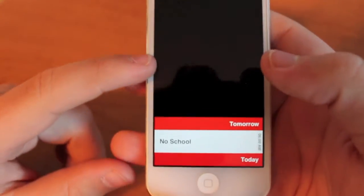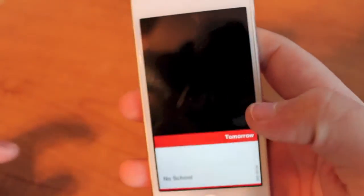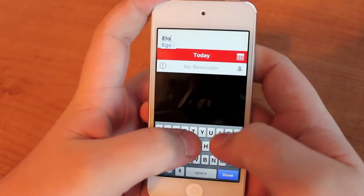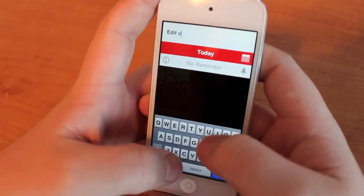As you can see, as we open up the app right now, I only have one reminder, but we can go and put another one in, or we can just swipe up to add a new reminder. So let's put in a reminder like 'edit video.'